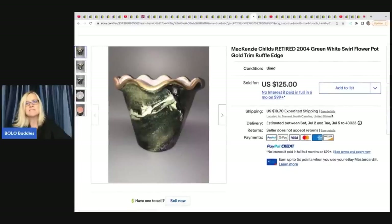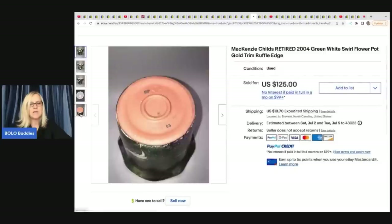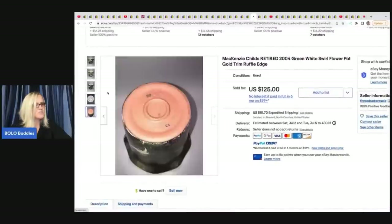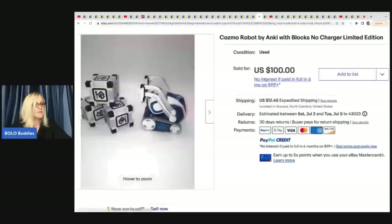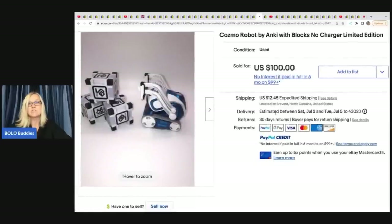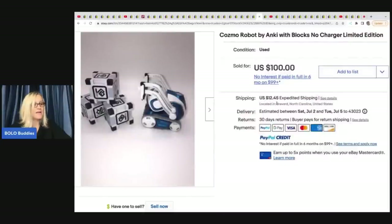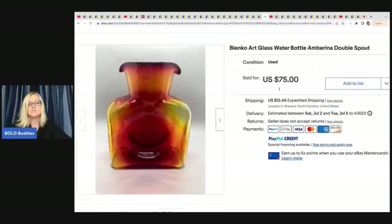McKenzie Child's retired 2004 green and white swirl flower pot - McKenzie Child's is definitely a bolo. She got this at Goodwill for $4 and sold it for $125 plus shipping. The next item is a Cosmo robot by Anki with blocks, no charger, limited edition - it sold for $85 and was a personal item. The next item is this Blanco art glass water bottle, super pretty with a double spout, sold for $60 on best offer and got it at Goodwill for $6.